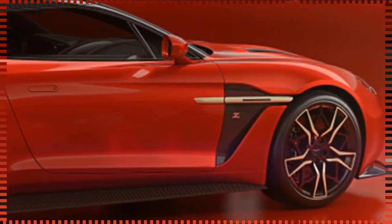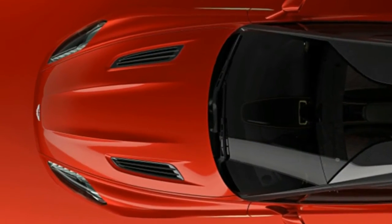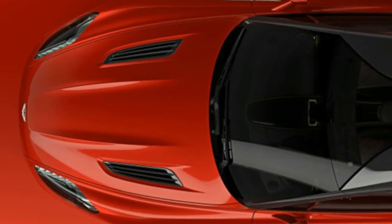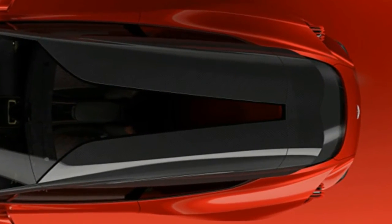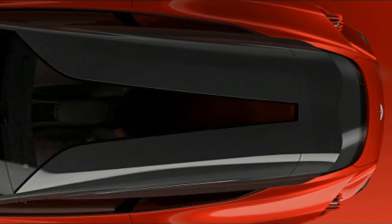In between, driver and passenger revel in a herringbone carbon fiber fascia, anodized bronze dials, quilted leather, and glass inlay for the double bubble roof, inviting lots of light. The shooting brake goes into production next year, alongside the Speedster.